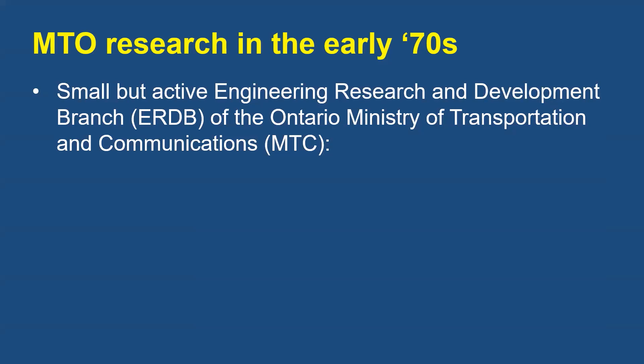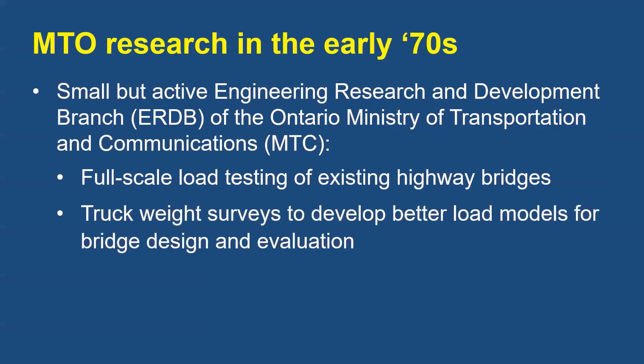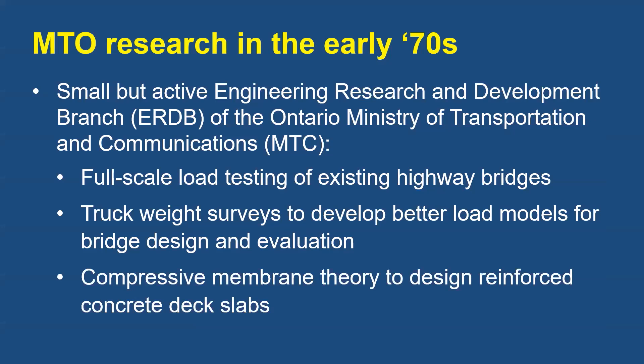The group, according to Roger Dorton, was small but had a surprisingly large number of significant projects underway. Its activities included checking the load-carrying capacities of bridges thought to be deficient using full-scale load testing, carrying out truck weight surveys to develop more accurate truckload models for bridge design and evaluation, and investigating the application of compression membrane theory to design reinforced concrete deck slabs that require a fraction of the reinforcement needed for conventional designs of the day.